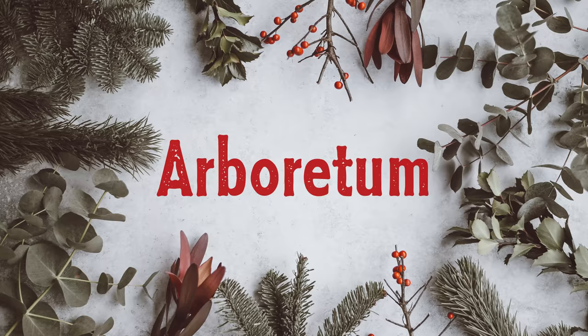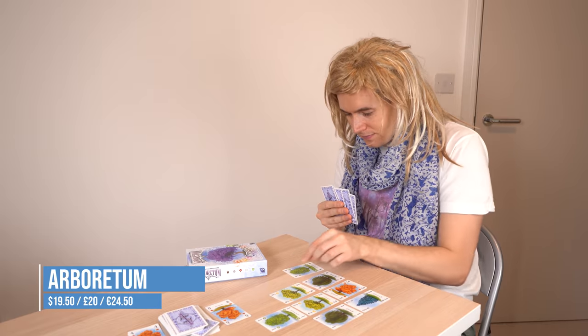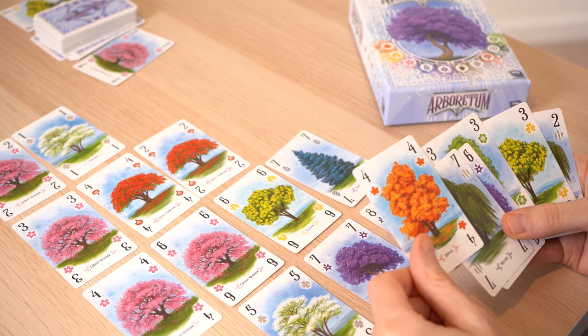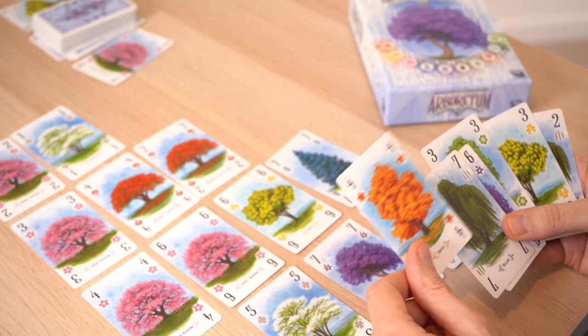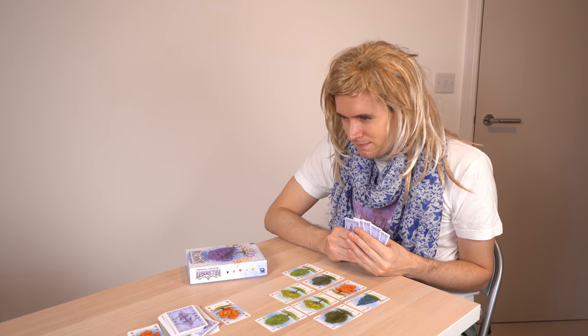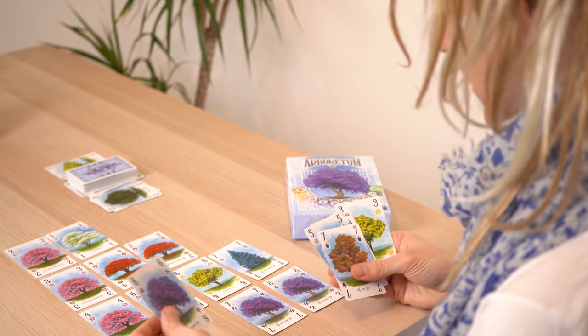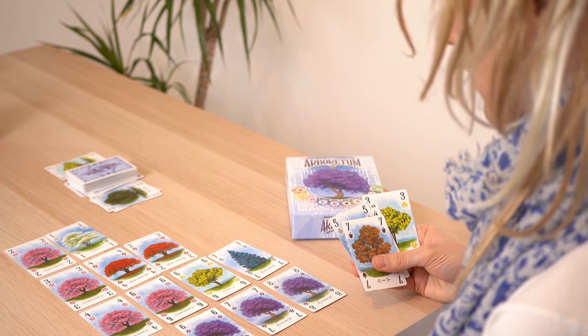Next is couples games — two player games for couples. Arboretum is a card game in which you're trying to collect sets of trees, then plant them in a way that will score you the most points. But be careful — if your opponent has the trees you need in their hand, you could score nothing, so you have to pay attention. It's gorgeous to look at, but don't be deceived — this is one of the best card games money can buy.